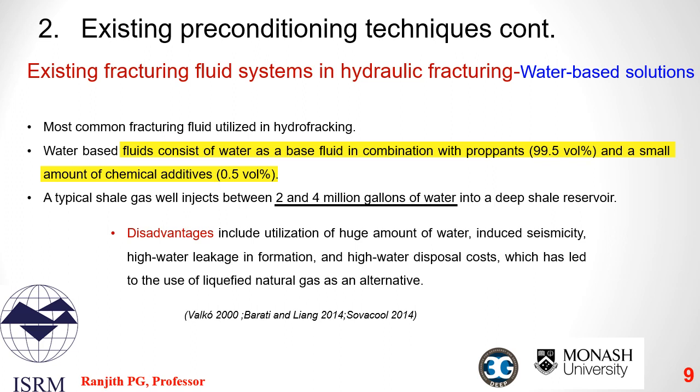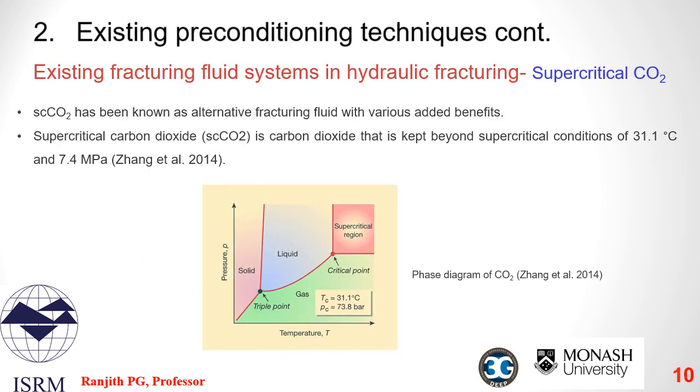To eliminate some of these drawbacks, liquefied natural gas can be used instead. The world is emitting around 35 billion tons of CO2 annually to the atmosphere, causing climate change. So we need to find ways to use CO2 for the mineral and energy industry during the recovery phase of resources.